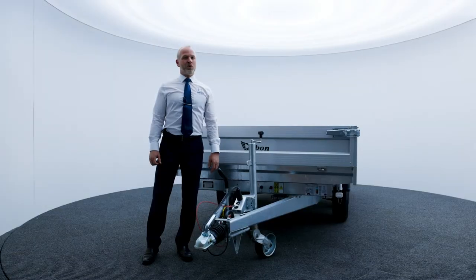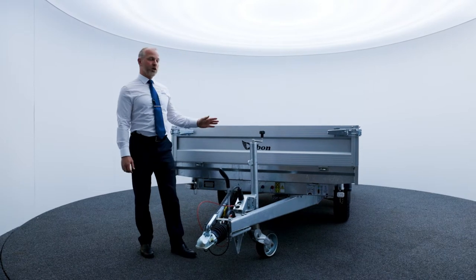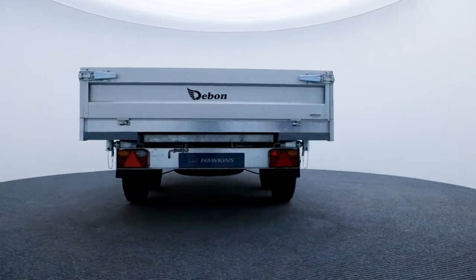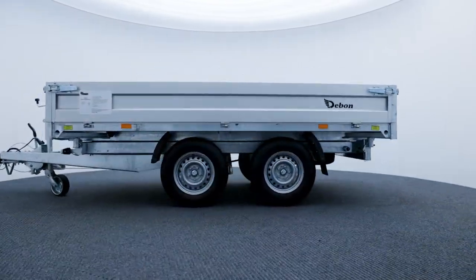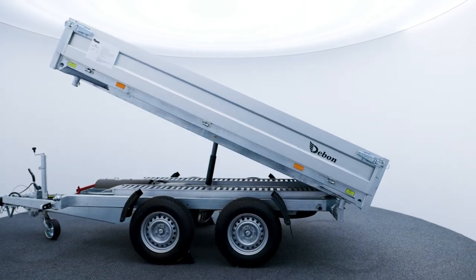Hello, my name is Bradley from Hawkins Trailer Centre. Today we're going to spend a bit of time talking about the Debon flatbed and tipper trailer range. Debon are a European trailer manufacturer that offer trailers with a high specification, great features and outstanding value for money.